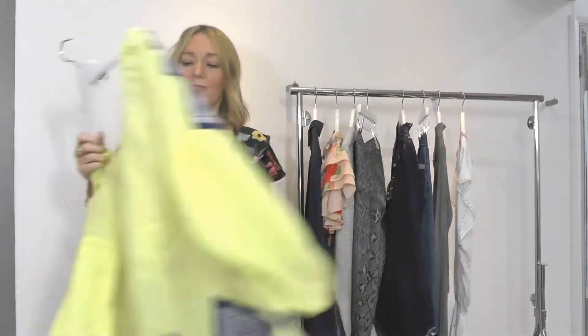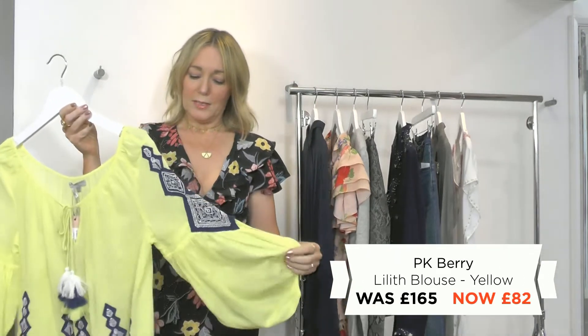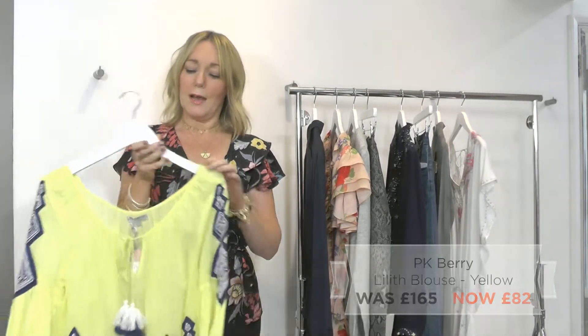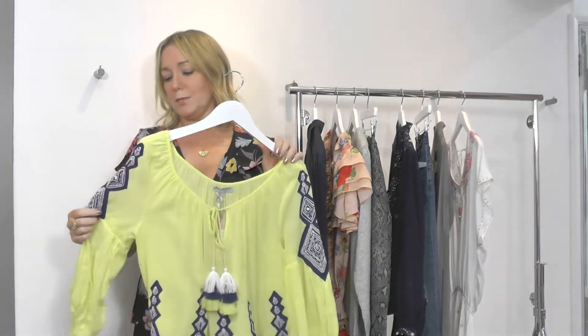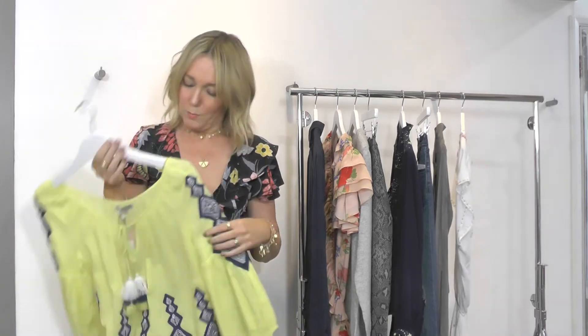Then the perfect high summer top from British brand PK Berry — loving this one. Just wear it with your dark denim for now, or wear it super summery with your white shorts and that would be stunning. I think that's a lovely little top.